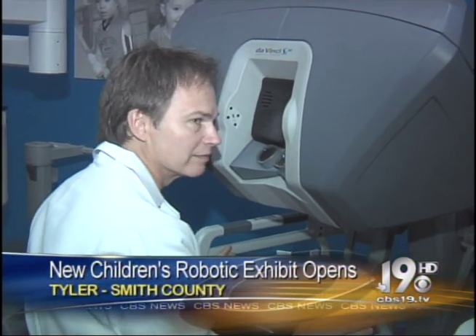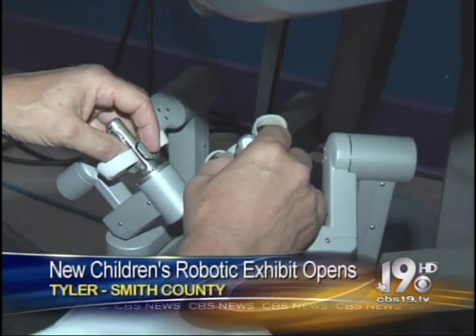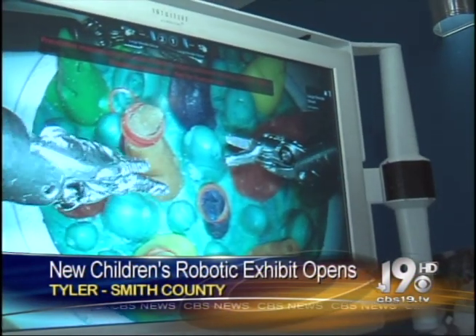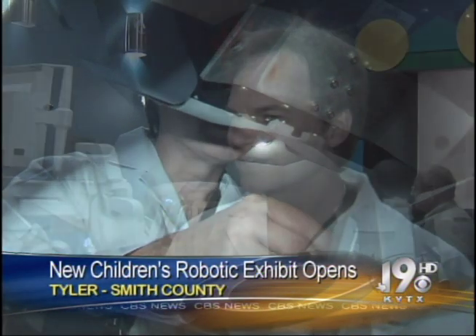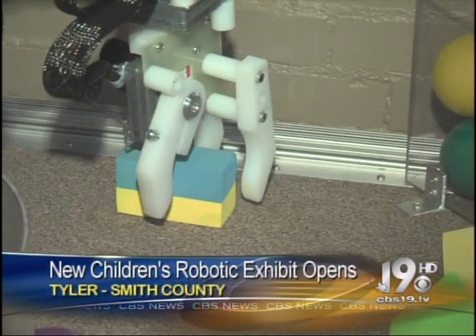Dr. William Turner agrees. He became the first doctor in East Texas to perform robotic bypass surgery back in 2004. Since then, he's performed more than 300 of them. Turner says he hopes this exhibit inspires children to follow in his footsteps. He says, 'I think they can learn firsthand about what we do in the operating room, and it gives them a very good introduction to medicine, particularly cardiac surgery. Hopefully we can get them interested.'